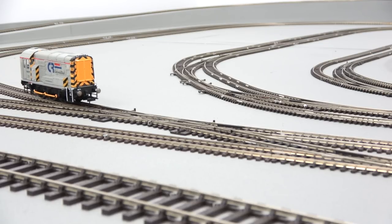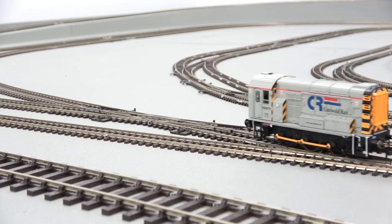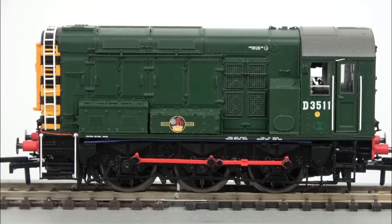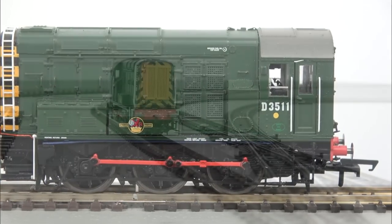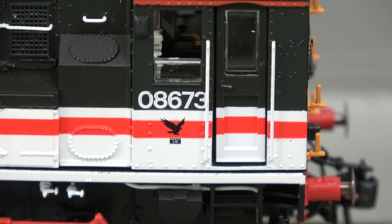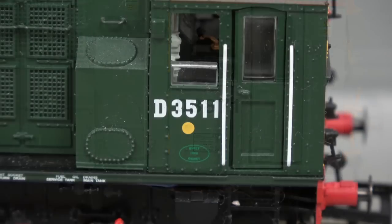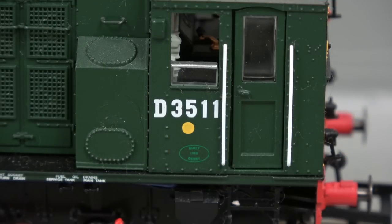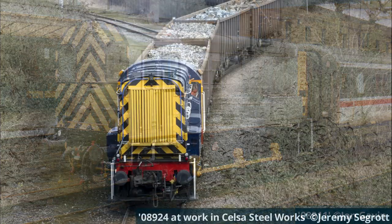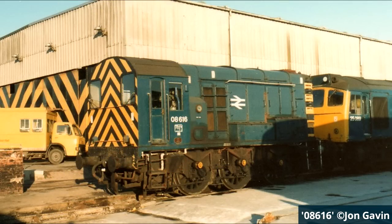The design immediately found success across the nation and the locomotives took over almost every aspect of shunting operations on British Railways. The usefulness of the Class 08 meant that similar locomotives were exported to Australia and Liberia. With their reliable 350 horsepower English Electric power units, these locomotives could handle shunting duties of any size including station pilots and carriage sidings, heavy industry, and locomotive maintenance works.